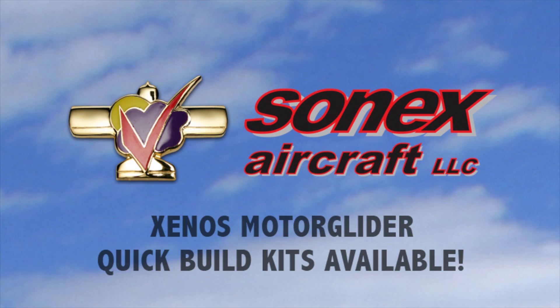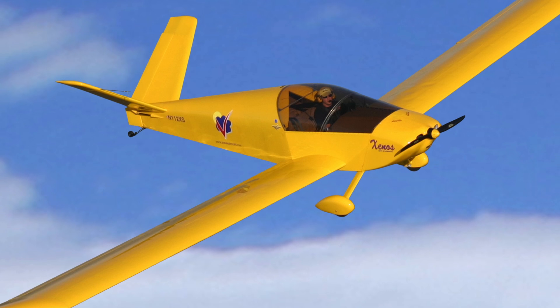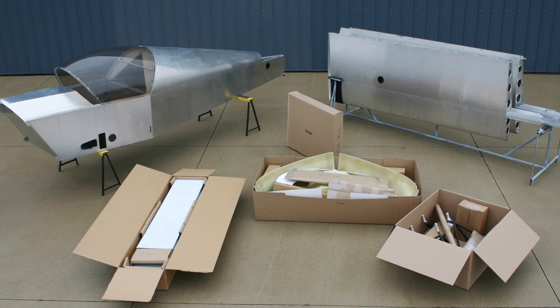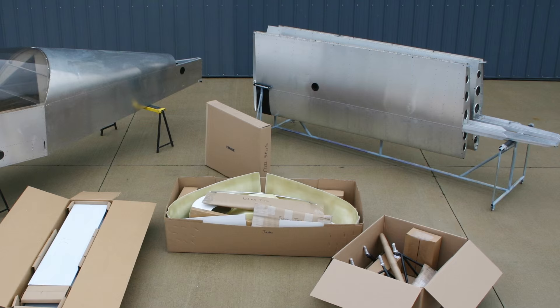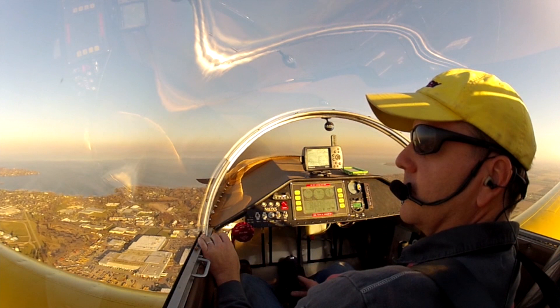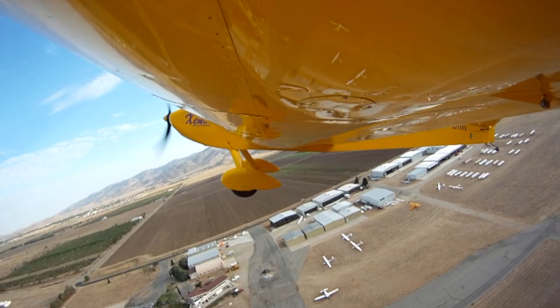Due to popular demand, Sonics Aircraft is now offering quick build kits for the Xenos motor glider. Quick build upgrade price for the Xenos complete airframe kit is $16,000 and includes all the same features as Sonics' YX and 1X quick build kits — complete fuselage with canopy installed, completed wing panels, and the wings rigged to the fuselage. The Xenos motor glider is a tremendous value, offering versatile soaring capabilities at an unmatched price in the motor glider market. To learn more about all of these developments, come to the Sonics booth or visit SonicsAircraft.com.